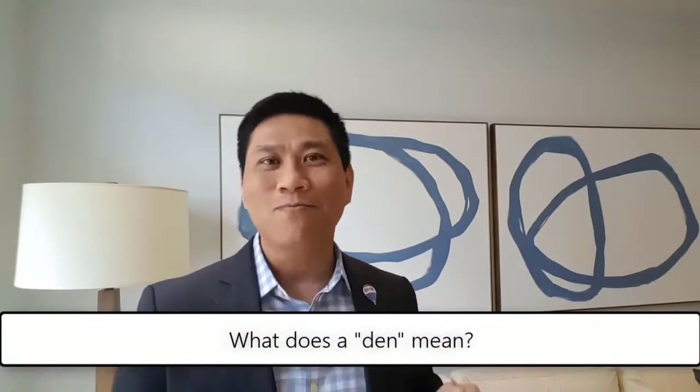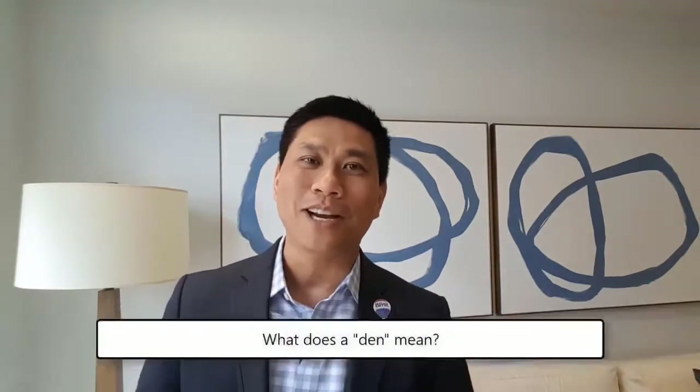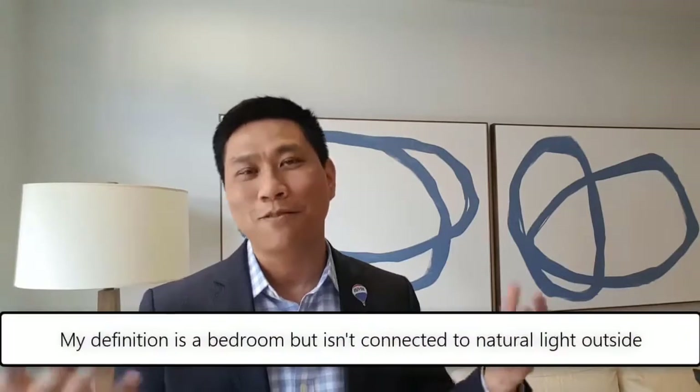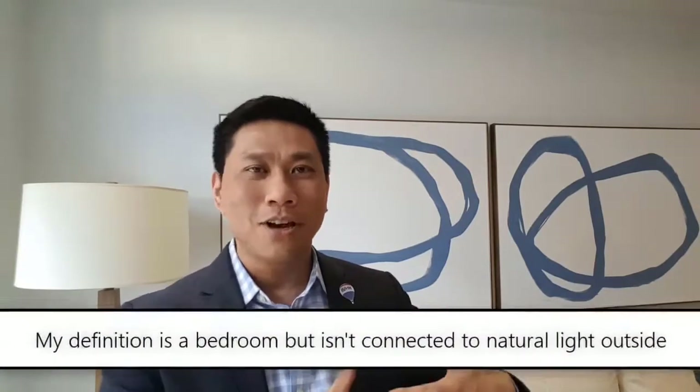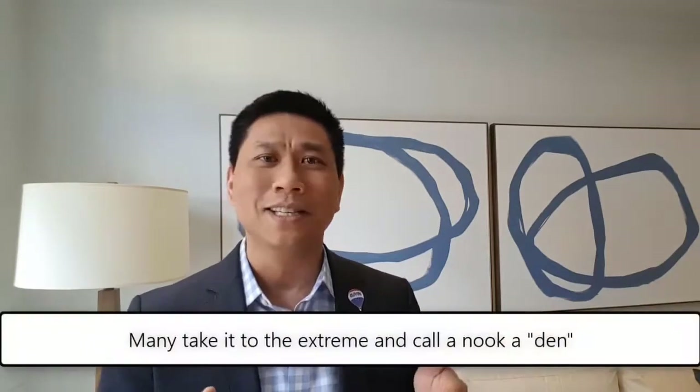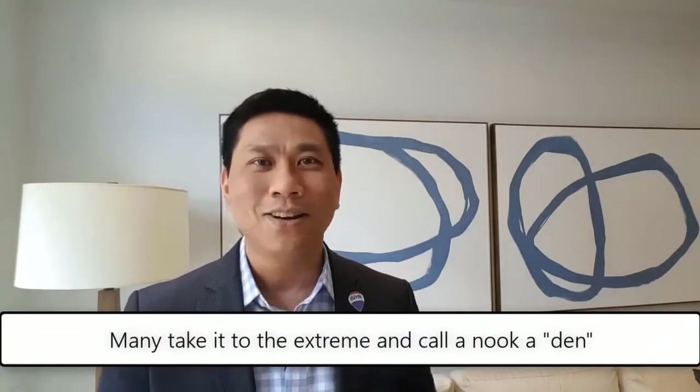Similarly, if a space doesn't meet those criteria — enclosed with natural light to the outside and a minimum square footage — then maybe it's not a bedroom, but we'll call it a den. There are some actual dens which in my opinion are big enough for a bedroom, but they don't face the outside and have no natural light, so they're called a den. But people take this to the extreme and call a little nook in the corner, or a small closet, a den too.